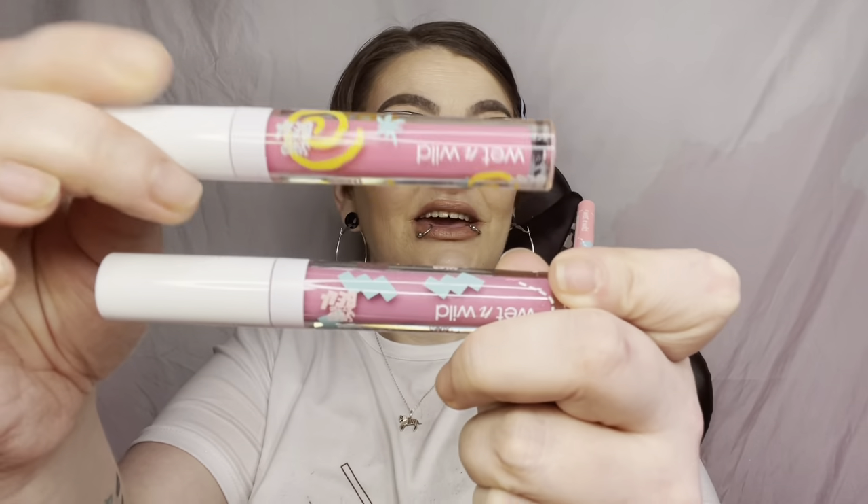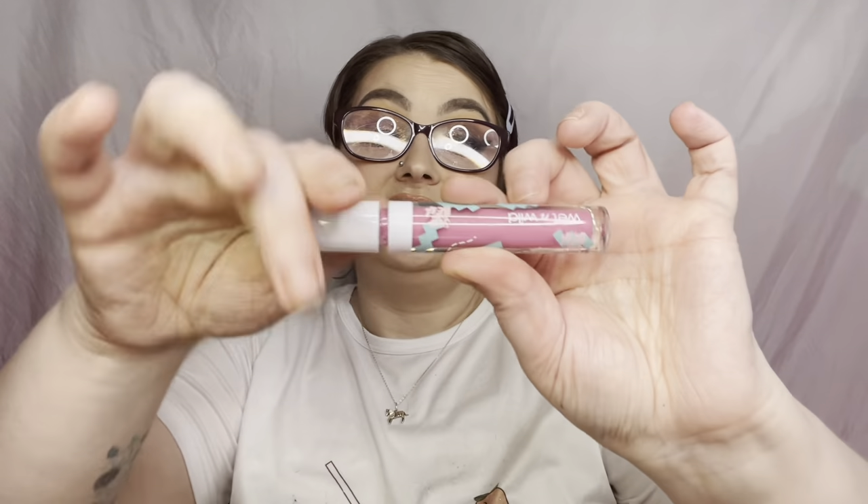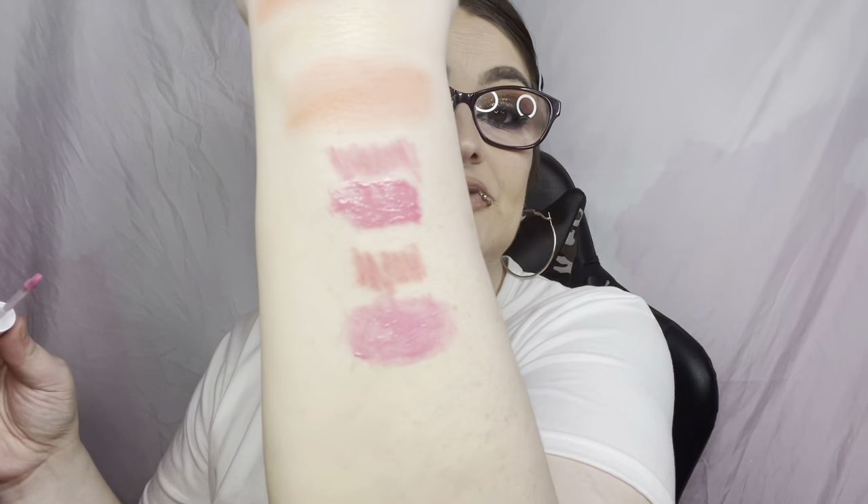Now we're doing Lisa's — hers is more of a mauve-y pink where Kelly's is more of a brighter pink. Lip pencil first — guys, these lip pencils are so creamy. I like Lisa's lip pencil color better. Same packaging. These are plumping glosses. Let me do a second layer of hers. That's as dark as it gets.